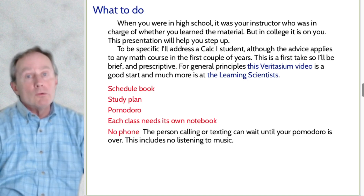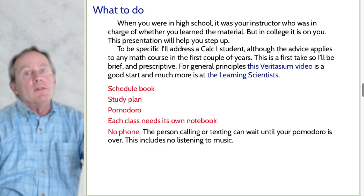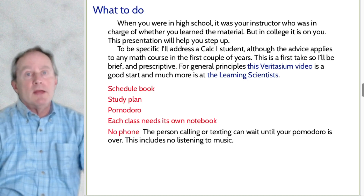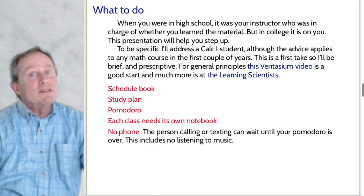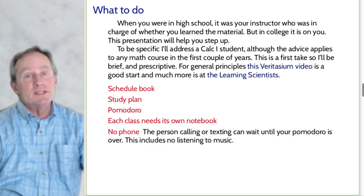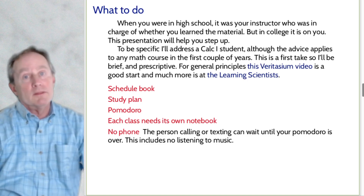That no-phone rule also applies to no music, please. I see people studying with earbuds in — they're doing 80% math and 20% music. I think they've made themselves 20% dumber before they even started. That's just not the way to success. When you're doing music, you're doing music. When you're doing math, you're doing math.